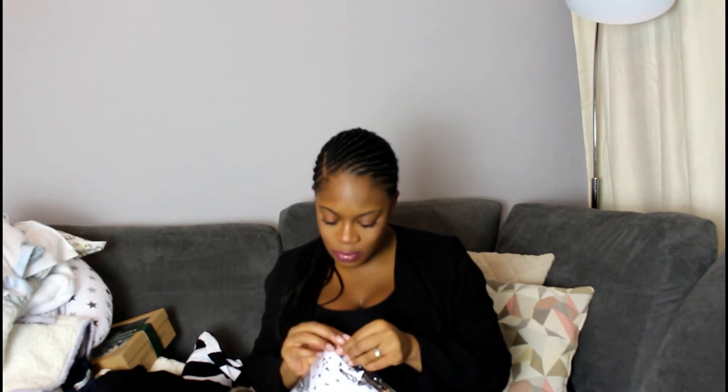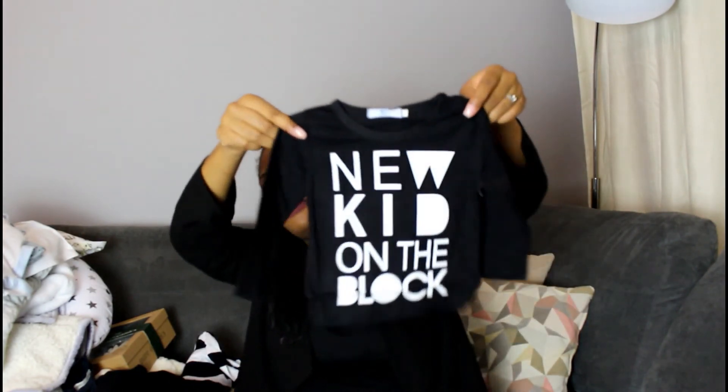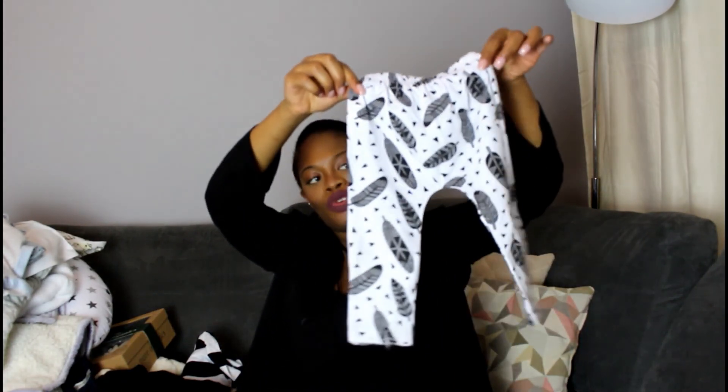Yeah, I like cats so I'm going to be matching with my two little boys. I give myself so much grief but yeah! Last but not least, this is just for the baby — it says 'New Kid on the Block' and it's a long sleeve tee with some leggings to go with it.